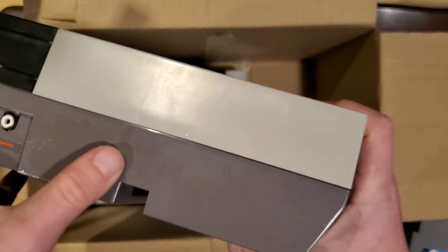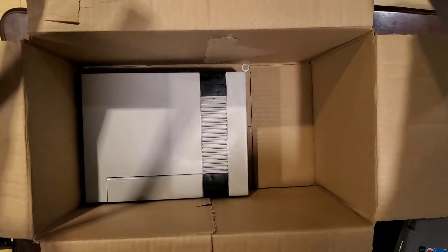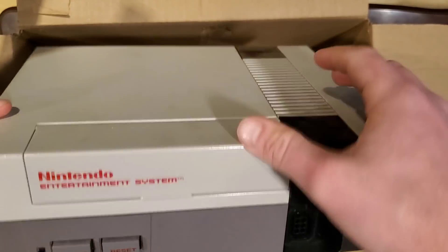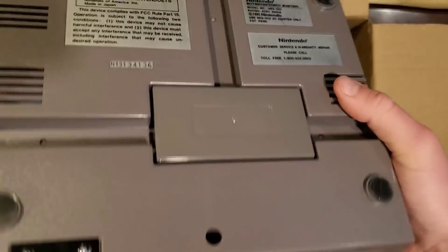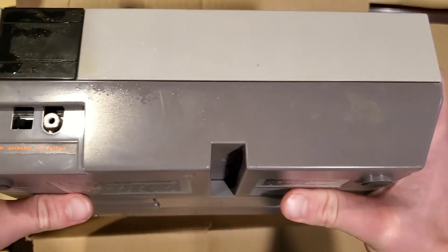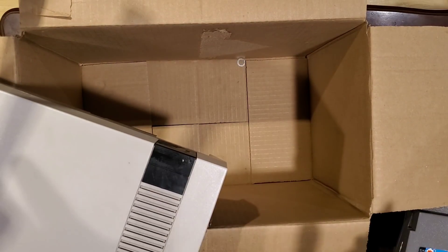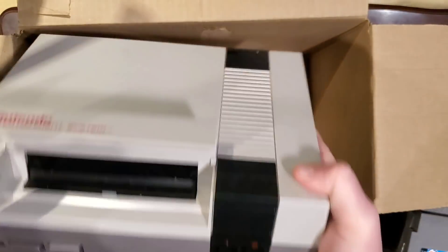I can see that condensation, so I'm not going to plug any of these in until they've had a chance to acclimate to the warmer temperatures in my house. But these all look in great condition — all the parts are there, no cracks. There are stickers, but that just adds a little character. All the labels are in great shape, everything is in excellent condition. I'll let these get warm and come up to room temperature, then we'll see whether these work. We might need to do a little tinkering with the cartridge connectors.